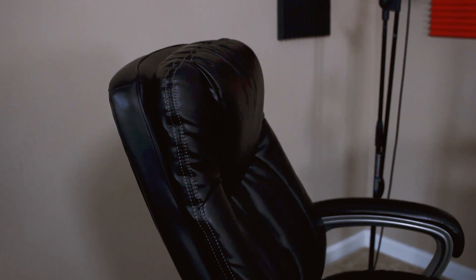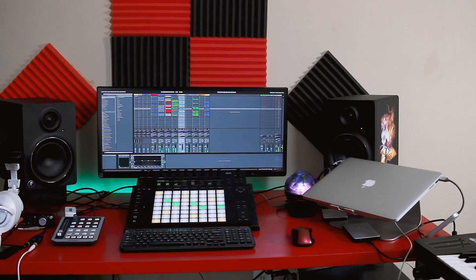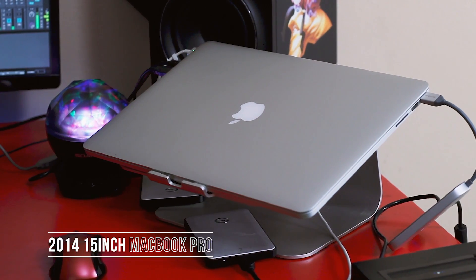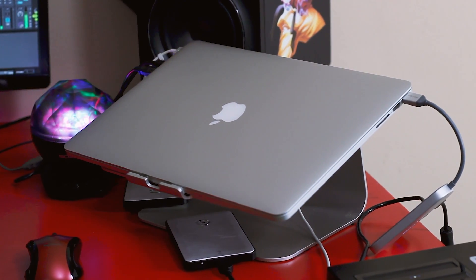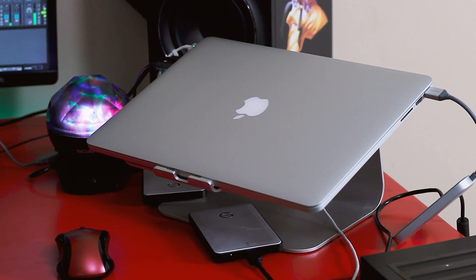The brains of the operation is a 2014 MacBook Pro, 2.2 GHz Intel Core i7 with 16 gigs of RAM. Even though it's a 2014, it's still a beast. I got it off eBay for about 950. It easily handles music production and I can do some video editing.